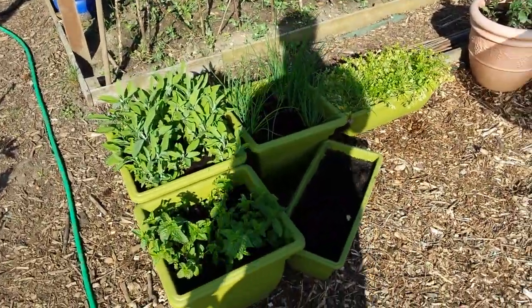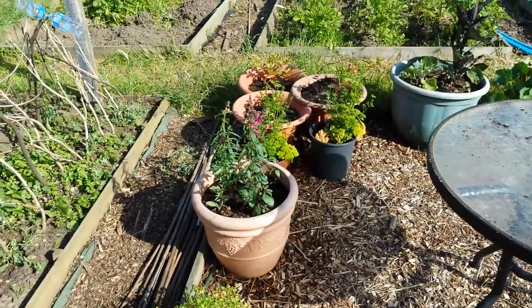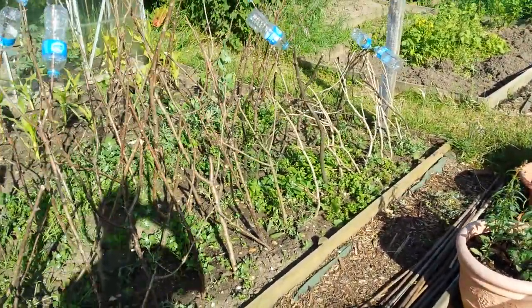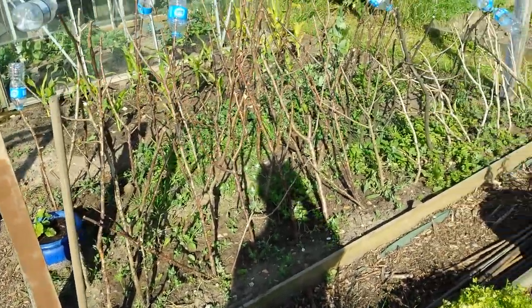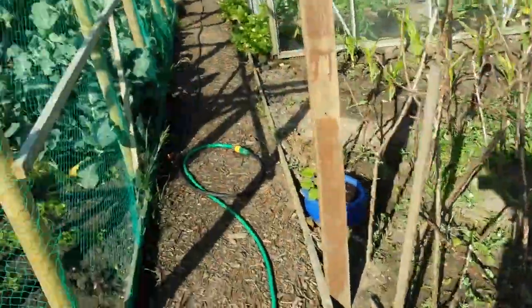The herbs are coming on. I've planted some snapdragons in there and the blueberry bushes are doing okay. Peas — still no go, they just really don't want to know. Don't know what to do with them. There's a couple with pods on, but whether they produce anything or not I don't know.